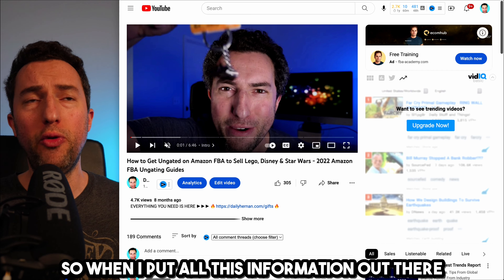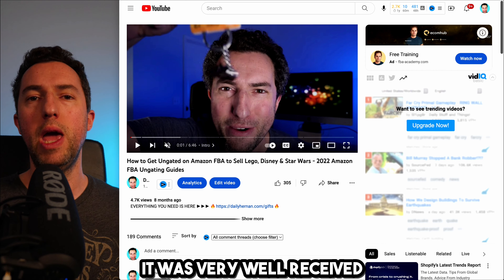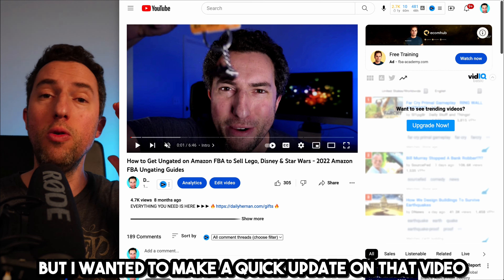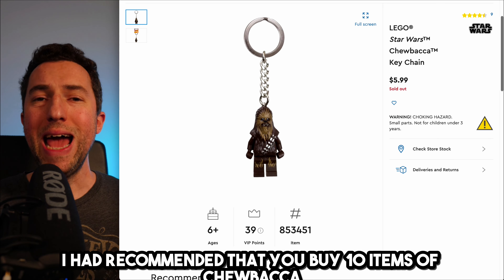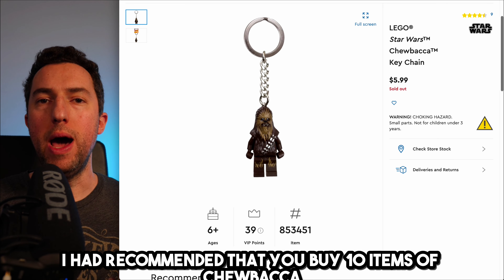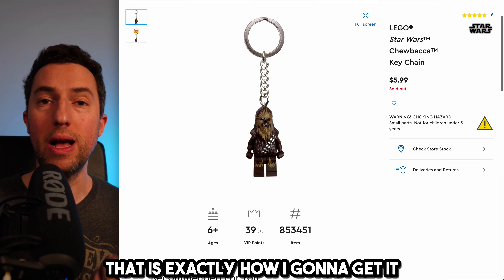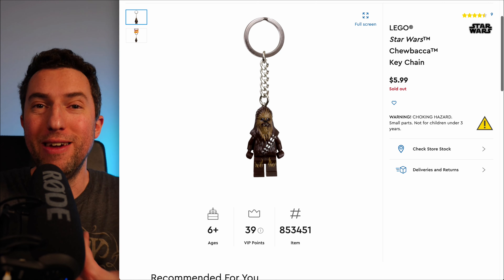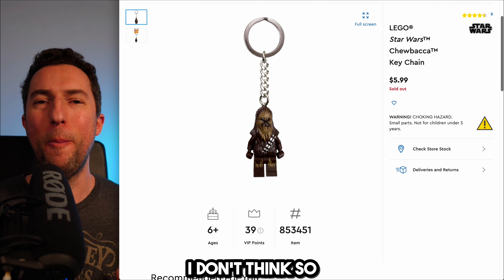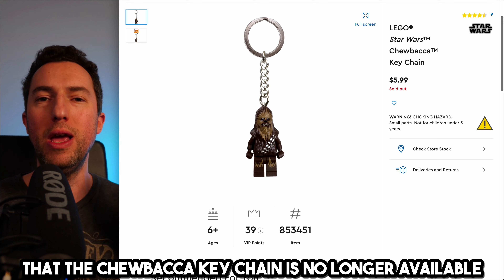When I put all this information out there eight months ago for free — a lot of people charge hundreds of dollars for that exact information — it was very well received. I wanted to make a quick update on that video. I had recommended that you buy 10 items of a Chewbacca keychain, and that worked tremendously. That is exactly how I got ungated. But it got sold out, and the Chewbacca keychain is no longer available.